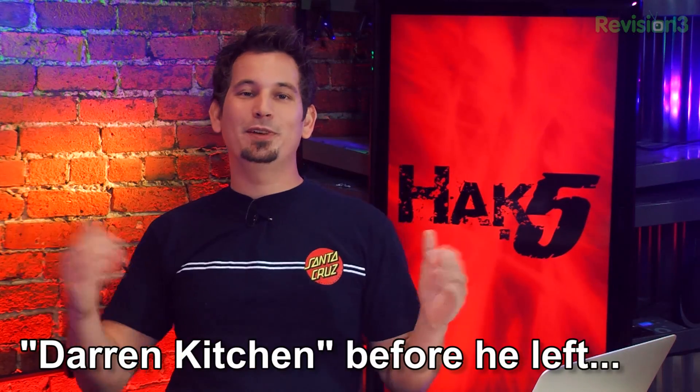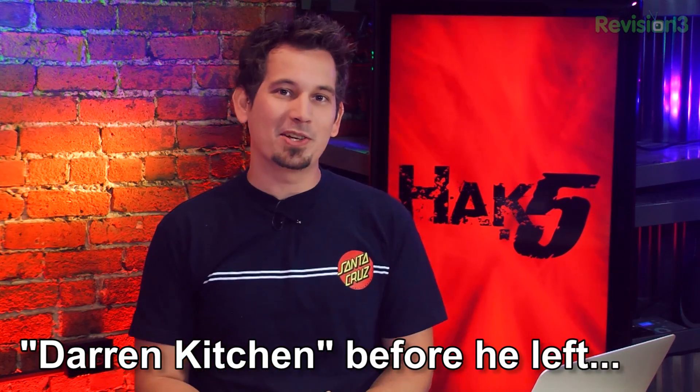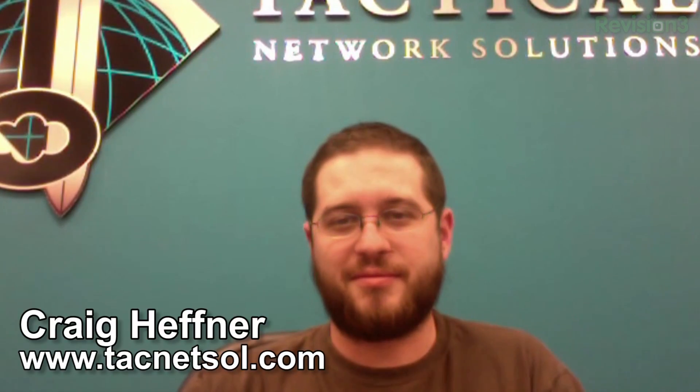You guys know how we feel about wireless routers here — we love them. We love them almost as much as we love vulnerabilities. And here to marry the both of them, the one and only Craig Hafnar. Craig, how are you man?